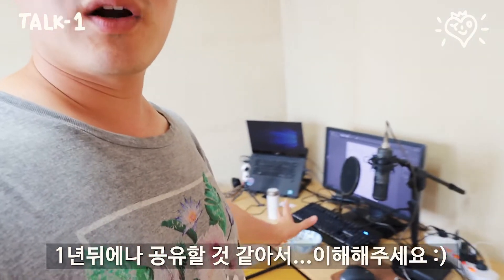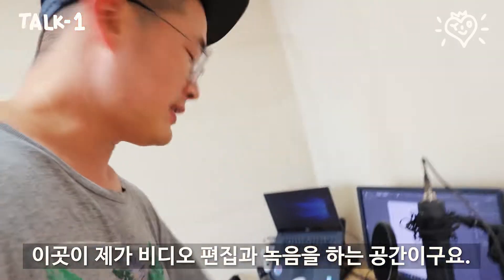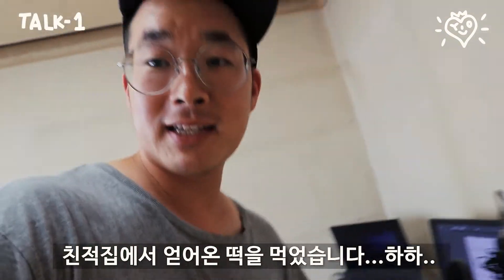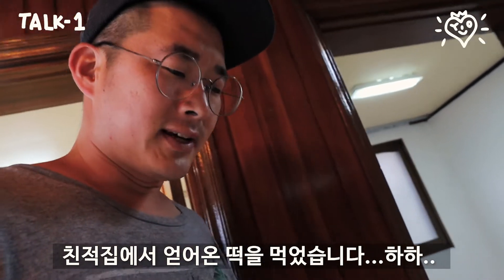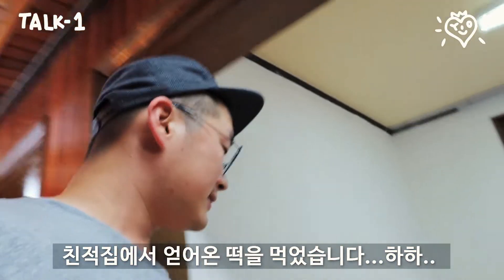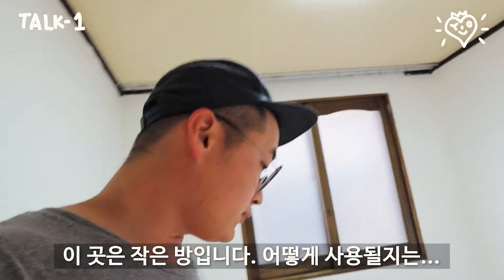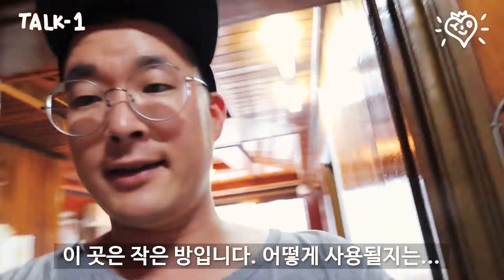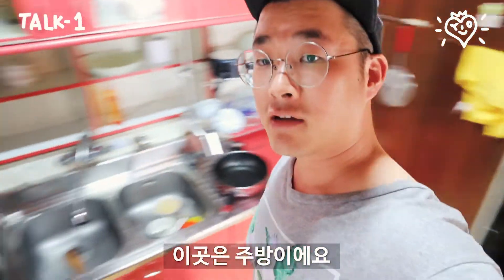So this is where I'm editing videos and recording voice and stuff. And I just had a little rice cake which I got from my family. And this is another small room which I'm gonna use for something — I don't know yet. And there is a kitchen area right here.